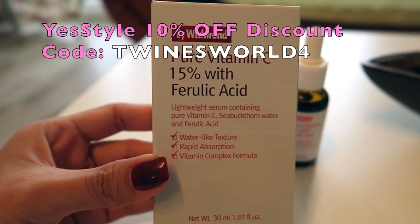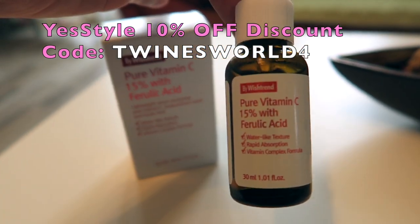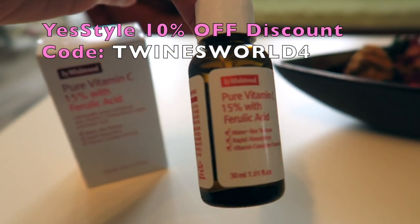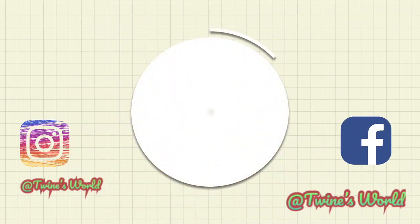All in all, I really love this serum. If you'd like to purchase this product, you can get it from YesStyle — I will put the link and the reward code in my description box so you can use my code to get 10% off upon checkout. I hope you enjoyed watching this video, thank you!